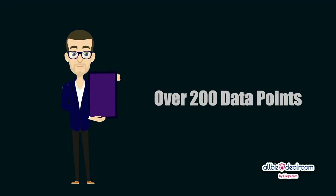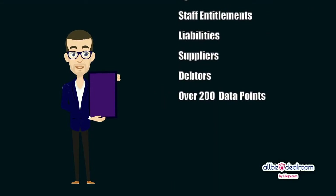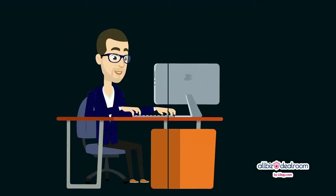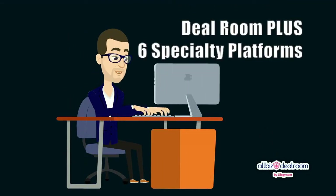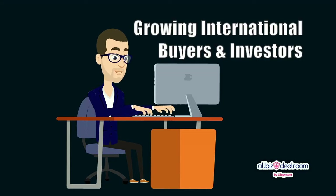During the business preparation process, we consider every conceivable option so that we can present your deal to buyers and investors in the best possible way. Our service is far more than just the deal preparation itself. At the foundation of our business is our deal room and our digital listings platforms that promote your deal to tens of thousands of local buyers and investors, in addition to our growing international subscribers.